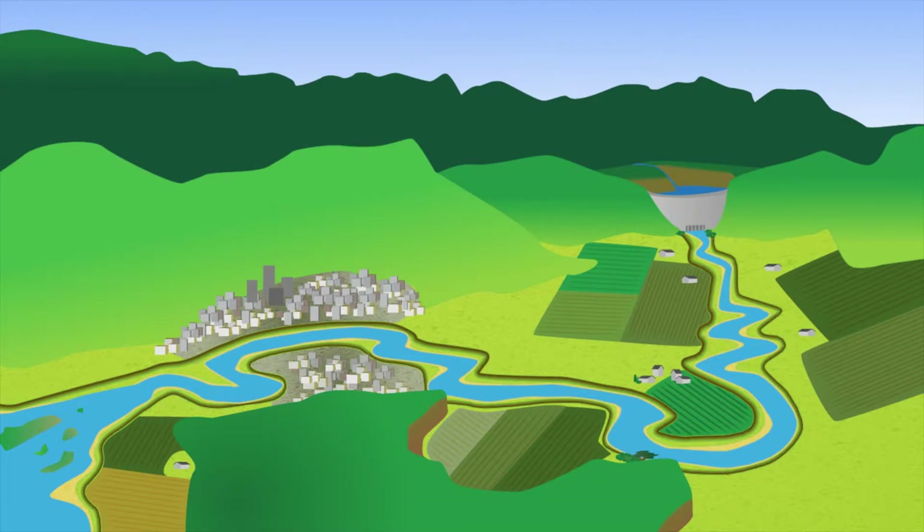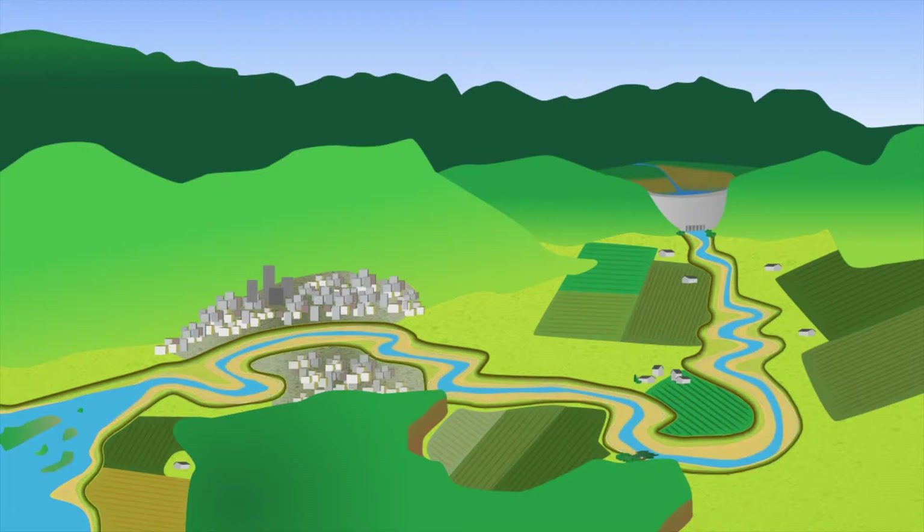Reservoirs behind dams operated to reduce flood risk are kept relatively empty so they have room to store floodwaters. This approach, however, makes them more susceptible during droughts.